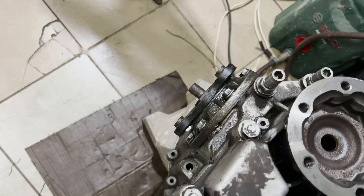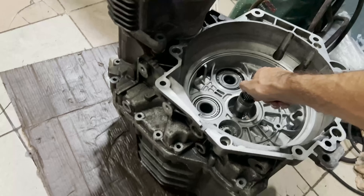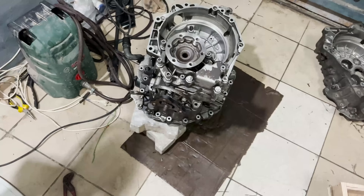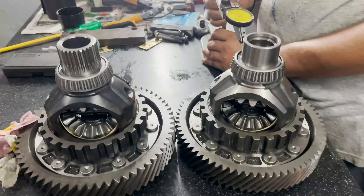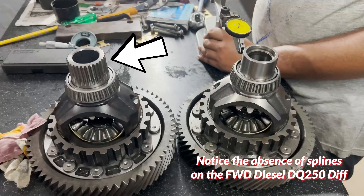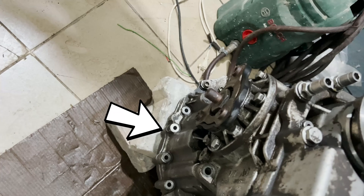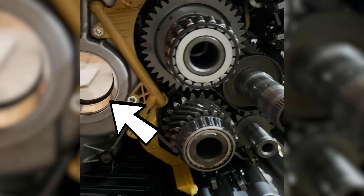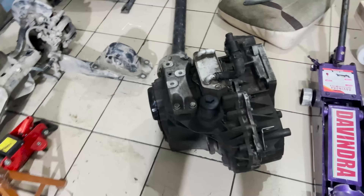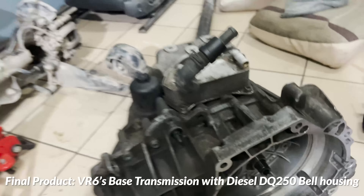Once it was all done, I test fitted the diesel's customized bellhousing over the VR6's base transmission and it all worked well. The VR6's transmission had a differential with extra splines on the very top which mated to the transfer case — without this, the transfer case is just a dummy, and this is why AWD transmissions are unique. It fit well except there was about a 2mm gap, which was later machined down. A new seal was put in and I started to put the two halves together.